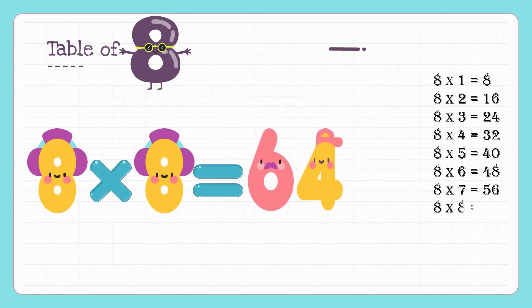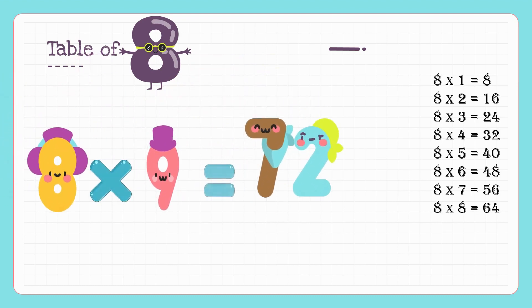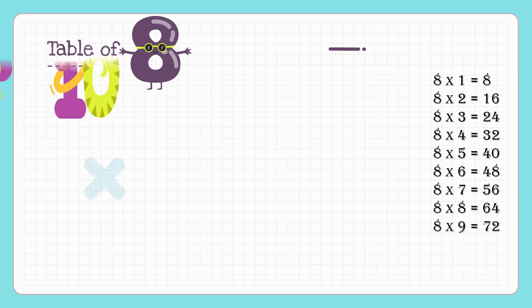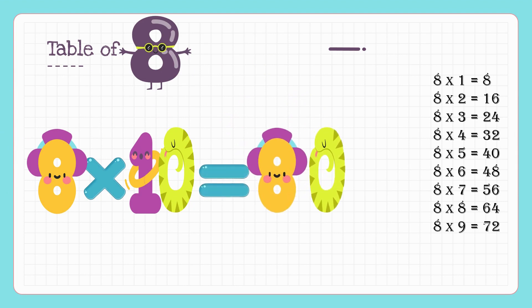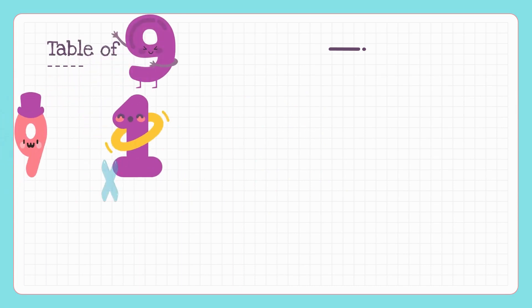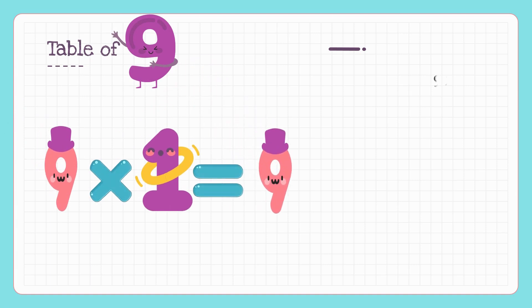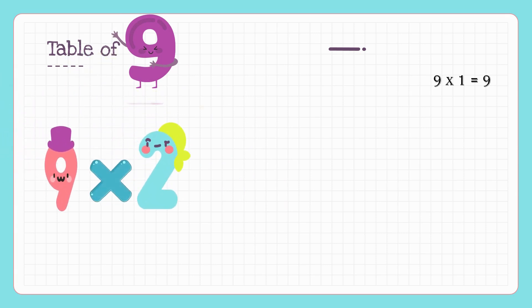Eight nines are seventy-two, eight tens are eighty. Kids, hope you have learnt the table of six, seven and eight. Now we will learn the table of nine. Nine ones are nine, nine twos are eighteen.